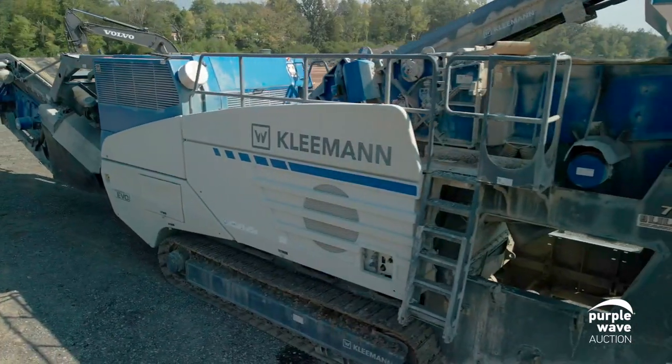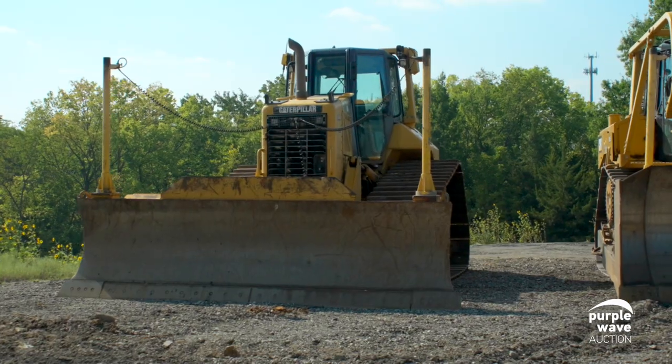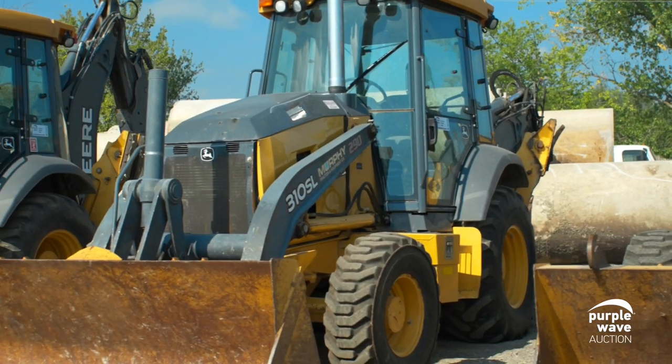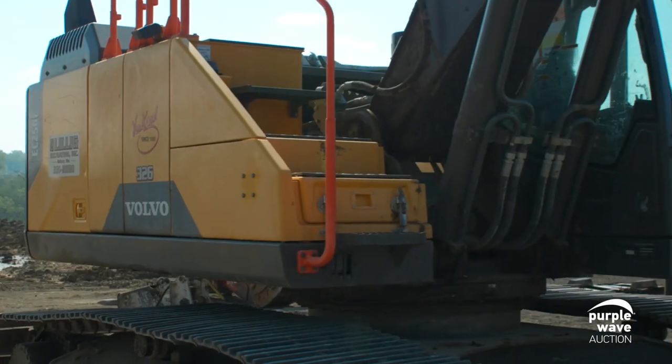Ever wonder where these fantastic pieces of equipment end up? Well, wonder no more. From Texas to Iowa, Colorado to Georgia, the equipment from our September 28th No Reserve Auction are finding new homes. Let's see where this J.A. Lilig excavating equipment will now be hard at work.